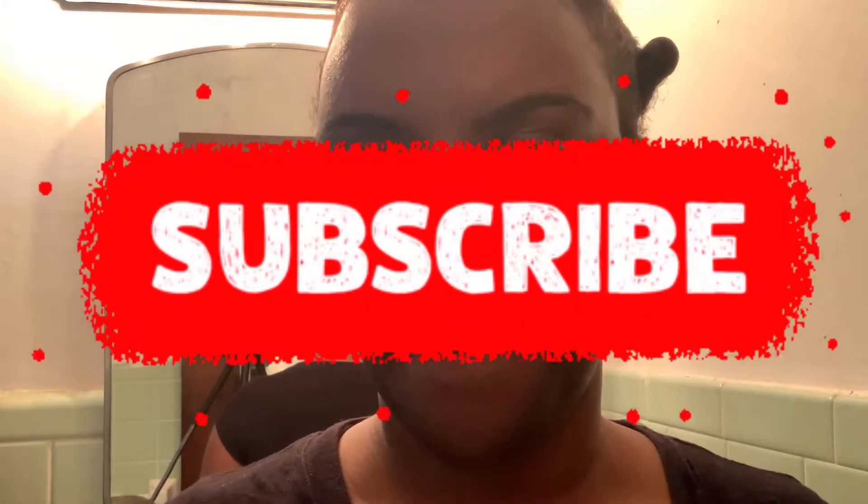Hey y'all, it's your girl Stephanie coming through with another video. If you are not already a subscriber of mine, please do not forget to subscribe — click the link down below. And if you are already a subscriber, welcome back to my channel. I'm sorry I'm gonna be looking all over the place because this setup I got here — if y'all could see what's going on — all it takes is one wrong move and everything is gonna come falling down.